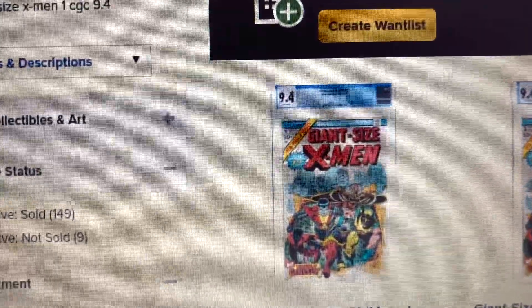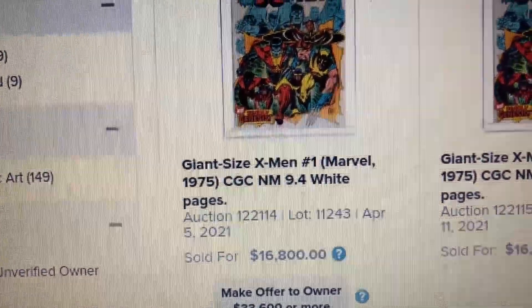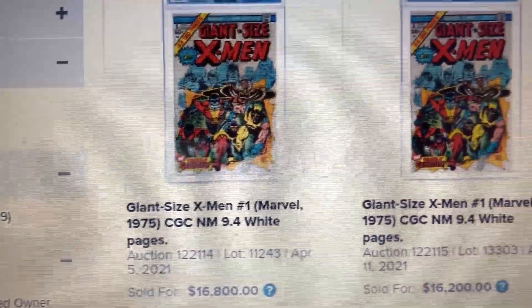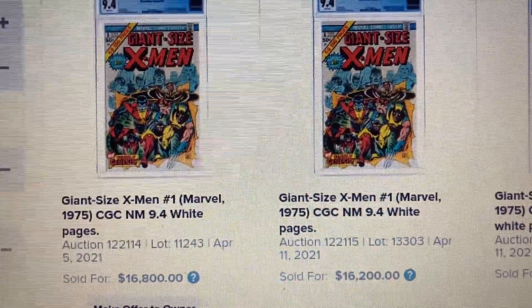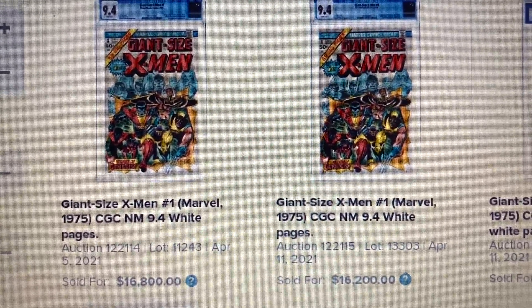Over Heritage, we have a 9.4 right here, and this one sold for $16,800. So that's a drop of $8,800. This was back in April 2021. And we have another 9.4, and this one sold for $16,200, also back in April 2021.